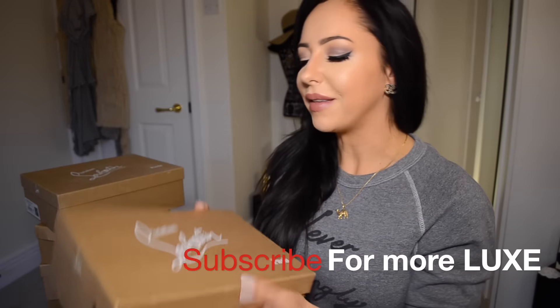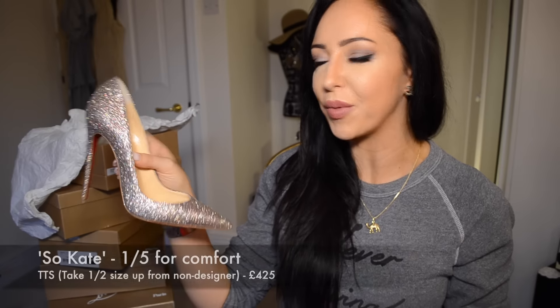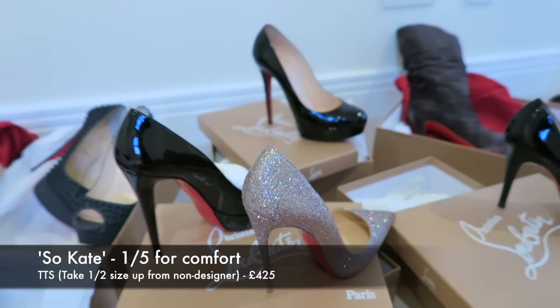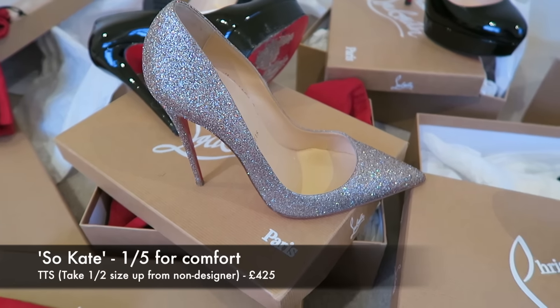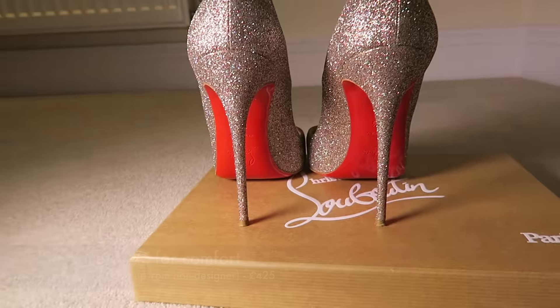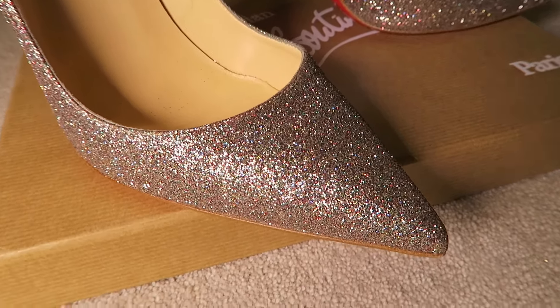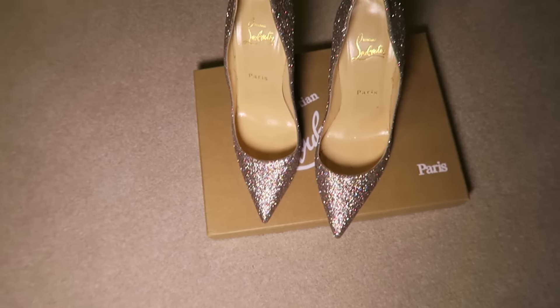I'm gonna start off with the So Kate. So Kate is a really popular, classic style — look at the state of that, isn't that just unbelievable? You can get So Kate in black, nude, white, and a whole lot of different finishes. Every so often they produce their shoes in a crazy finish or exotic leather. This one I got a couple of years ago — it's in the multicolor glitter. So Kate has got a 120 millimeter heel and no platform.